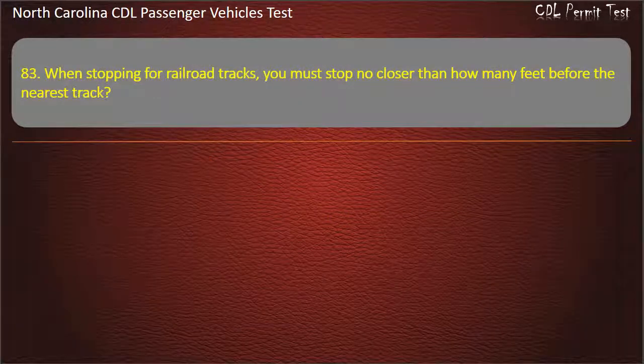Question 83: When stopping for railroad tracks, you must stop no closer than how many feet before the nearest track? 50, 20, 25, or 15. Answer: 15.